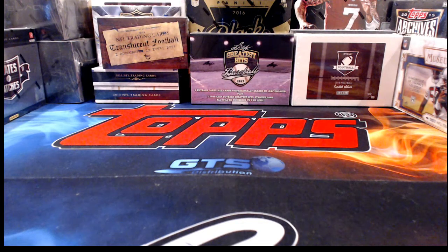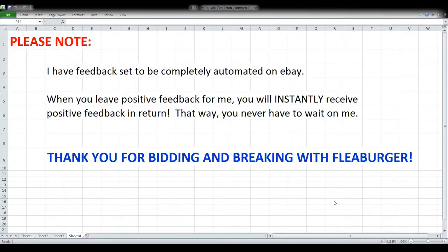That's the order we're going in tonight. Before we get started, a quick note: my eBay feedback is completely automated, so anytime you leave positive feedback for me you should instantly get it in return — never have to wait on me. And thank you to everyone joining me tonight, those who bid and break with me, or just stop by and say hey. I appreciate each and every one of you.